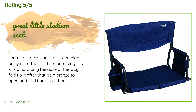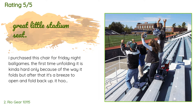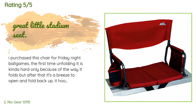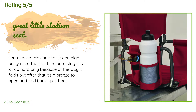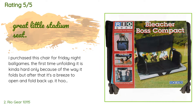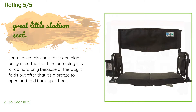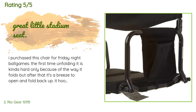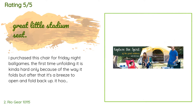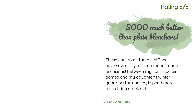From more than 470 customer reviews. A customer said: I purchased this chair for Friday night ball games. The first time unfolding it is kinda hard only because of the way it folds, but after that it's a breeze to open and fold back up. It hooks under the bleacher seat so that it doesn't move. The hook is a little hard to open even after several uses, which I guess is good because it stays in place. It's not too heavy — I've carried two at a time — and it has a small carry handle. It gives my back the much needed support.